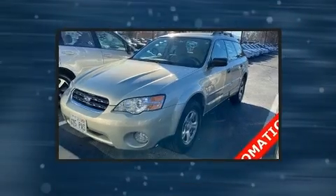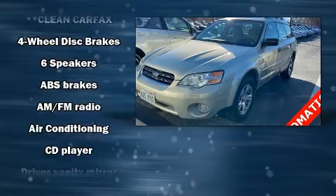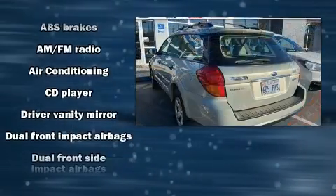Top features include cruise control, front fog lights, remote keyless entry, and one-touch window functionality.